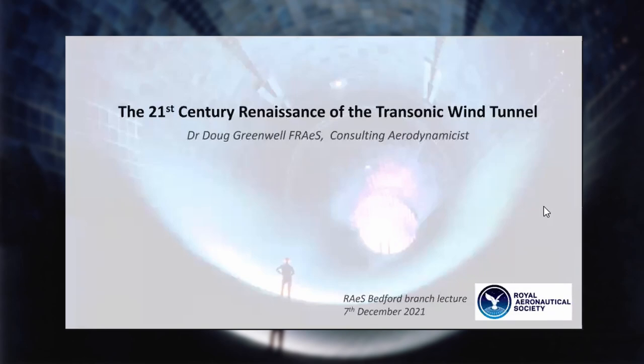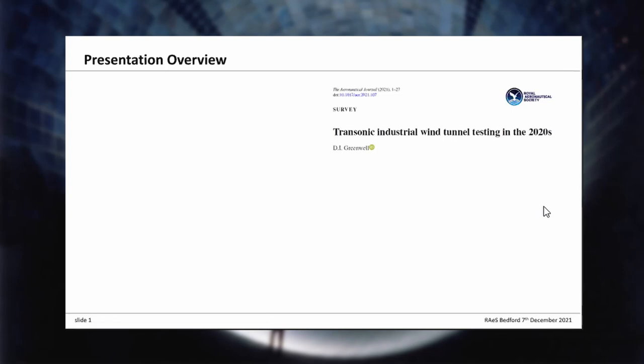Good evening everyone, or good morning in some parts of the world. I'm Doug Greenwell, and I'm giving this talk in my personal capacity as a consulting aerodynamicist. I was recently asked to write a review paper for the Aeronautical Journal for their 125th anniversary publication next year — quite an achievement for an aero journal. I was asked to write something on industrial wind tunnel testing.